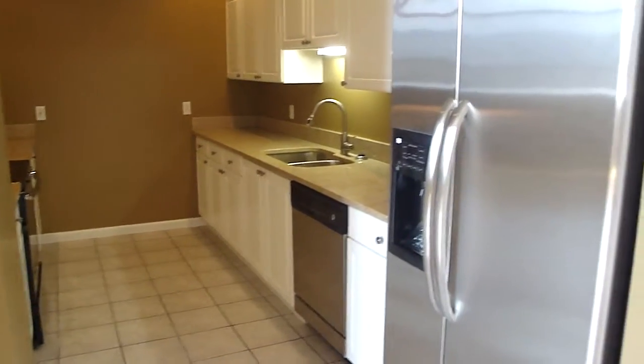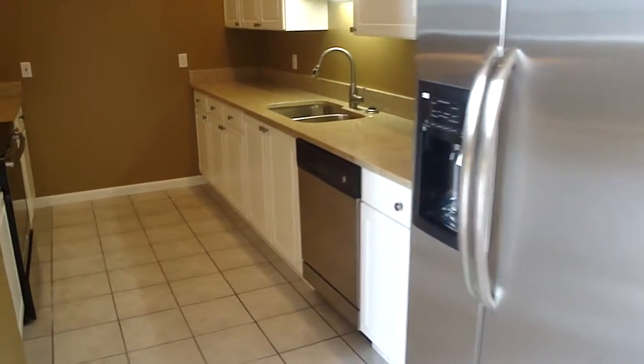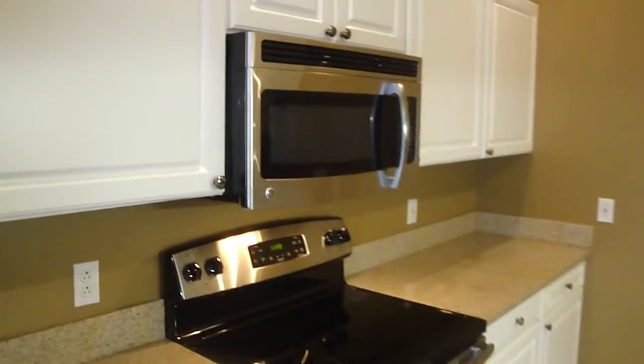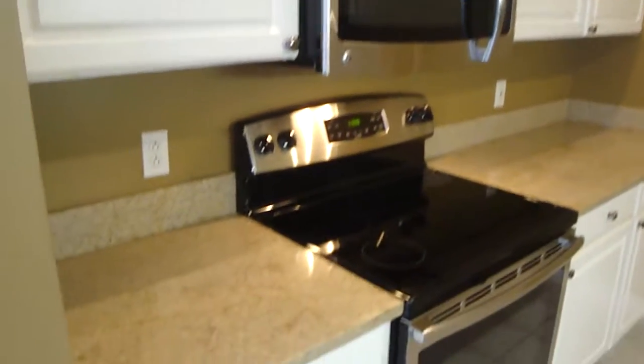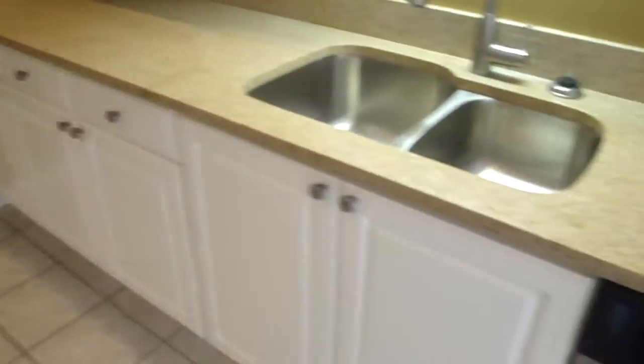Stainless steel appliances include a stainless refrigerator with ice maker, dishwasher, range and oven, as well as a built-in microwave. Granite countertops, as in all of Gallery 400's apartments, and lots of cabinets.